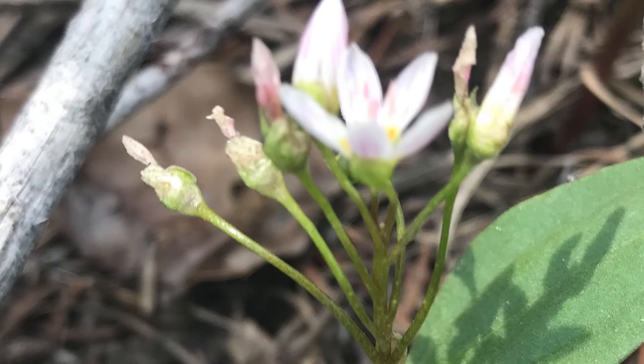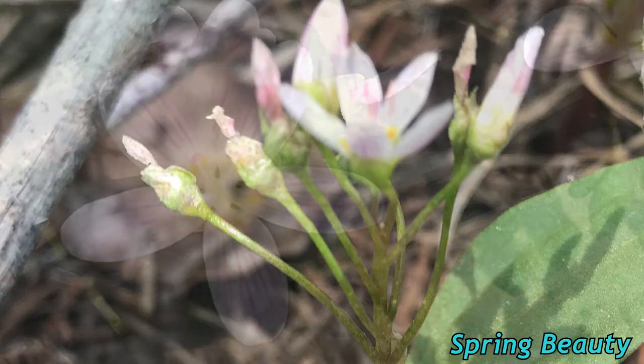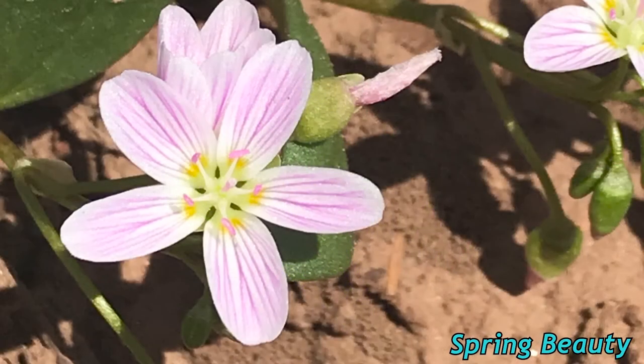This tiny little flower is bright pink when first opened, fading to white as it ages. It's common to find them in dappled sunshine and open areas. This is called the Spring Beauty. The dark pink landing strips seen here guide the pollinators to the nectar at the center of the flower.